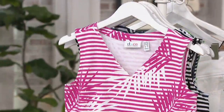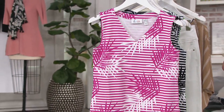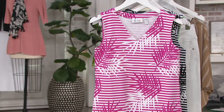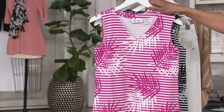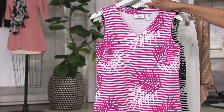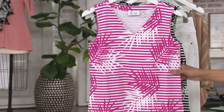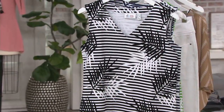Let me show you all of the colors. First up: orchid pink. Isn't that cute? I love the palm leaf meets stripe together in this. And there's even a little ladder lace stitch detail at the hem. V-neck, sleeveless — so good looking.